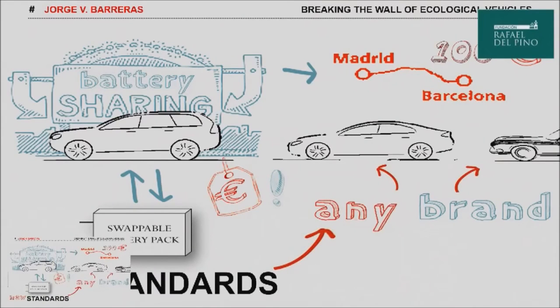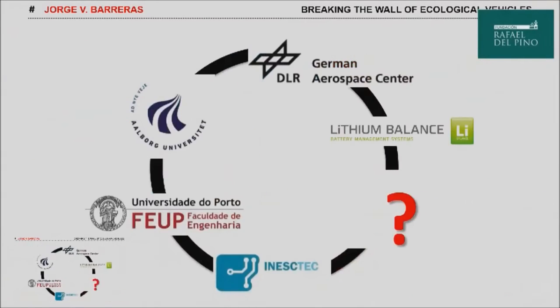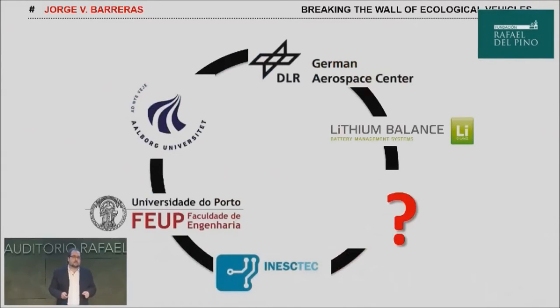This may attract new investors. We are forming an international consortium to develop this idea and we are looking for new partners. Would you like to join us? We aim to break the barrier of ecological vehicles. Thank you very much.